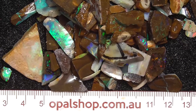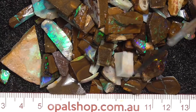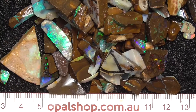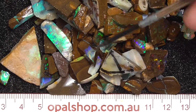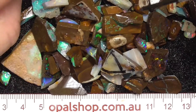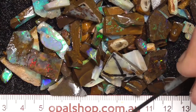G'day, here's a little mixed parcel, mostly boulder opal. You might find an occasional bit of white or occasional bit of black opal from Lightning Ridge. It's all mixed up, but most of this is boulder opal and it's mostly small pieces.